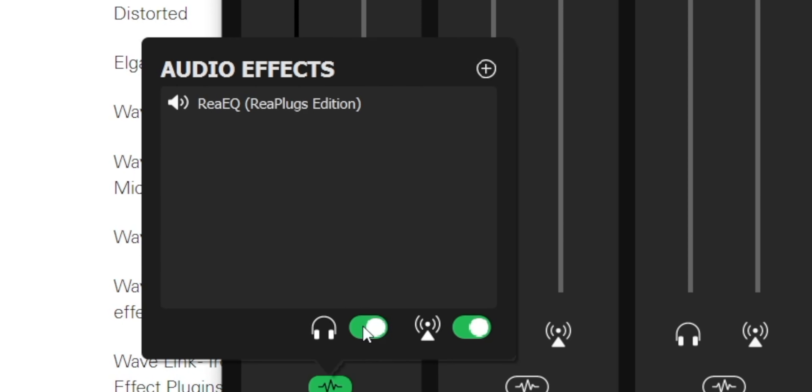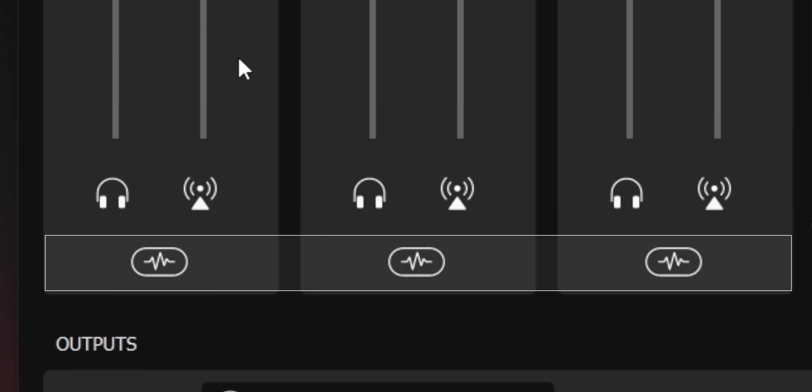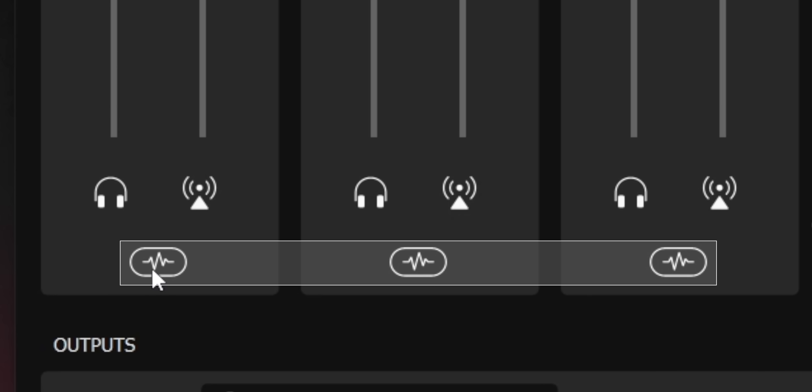You can click the gear on the right of the plugin to adjust it, turn individual plugins on and off with the speaker icon, or use the bottom switch to route effects to just your ears or just the broadcast. You can add any kind of voice effects — standard ones like EQ and compression or fun voice modulators. The audio effects button also appears on every channel, not just the voice channel, so you can add effects to any audio source.